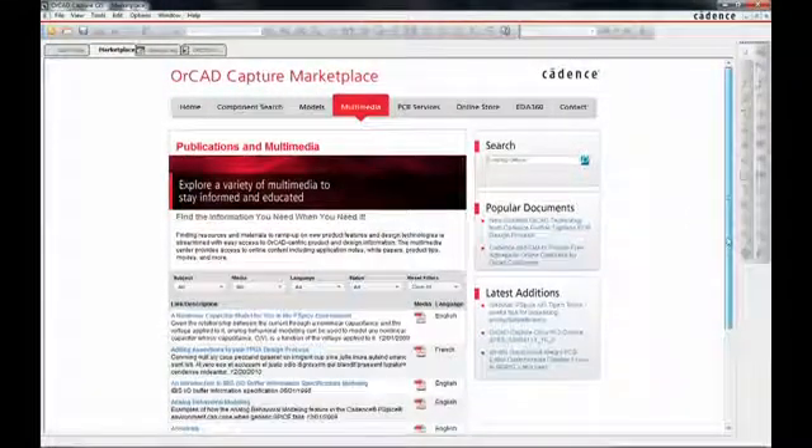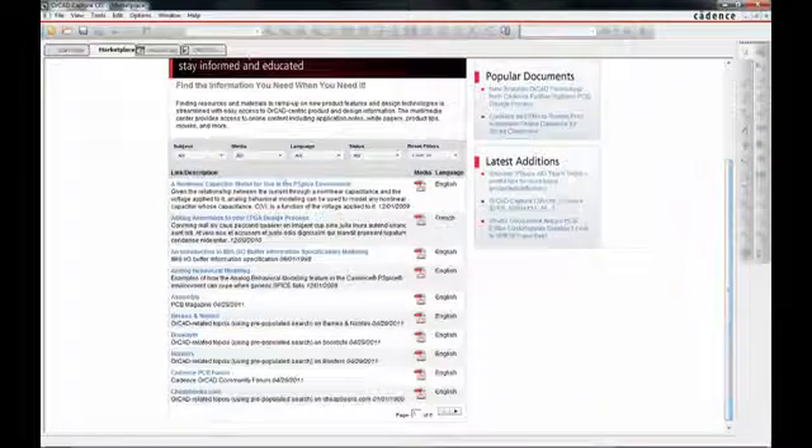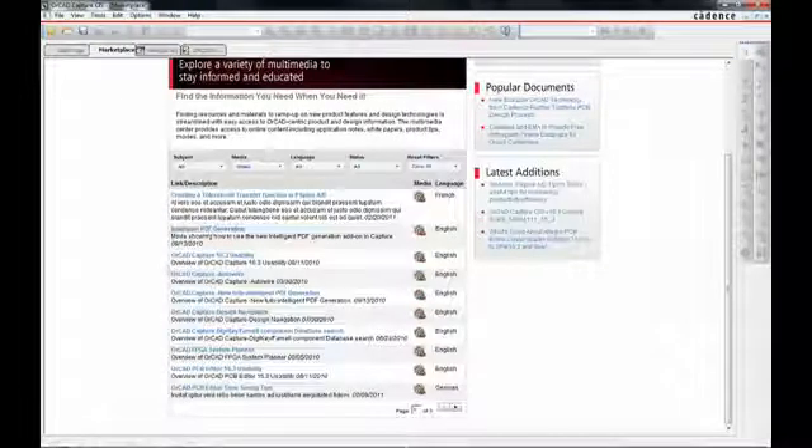The other kind of content we've embedded is multimedia content. This could be anything from books to application notes, movies about a new feature — whatever will help the user understand anything about ORCAD. We've embedded that into the system to make it easy to access, and it also represents information or resources customers may not know exist.